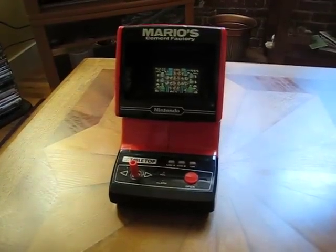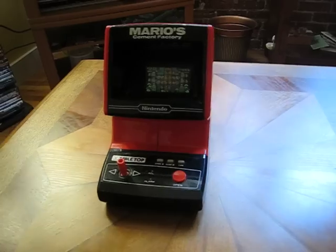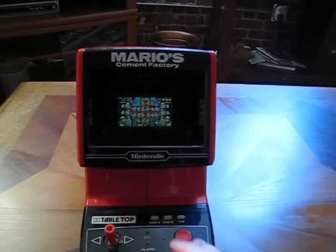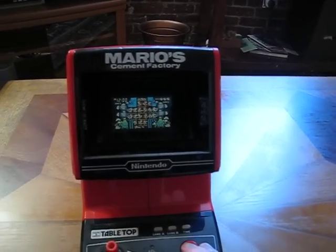So this is the Mario Cement Factory that I'm selling. I believe it's about 25 years old or so. And I'm just going to play it to demonstrate that it works.